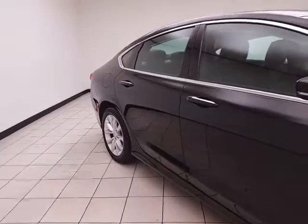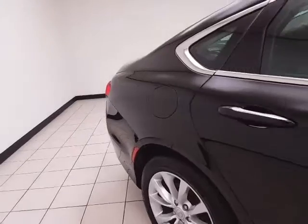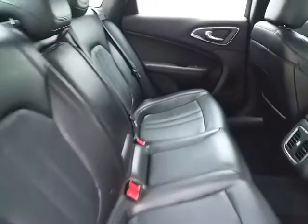Black in color. You do receive the balance of the factory five-year, 100,000-mile powertrain warranty. It's a safe vehicle — an Insurance Institute for Highway Safety top safety pick. It's a mid-size car class, seats five, with leather interior.